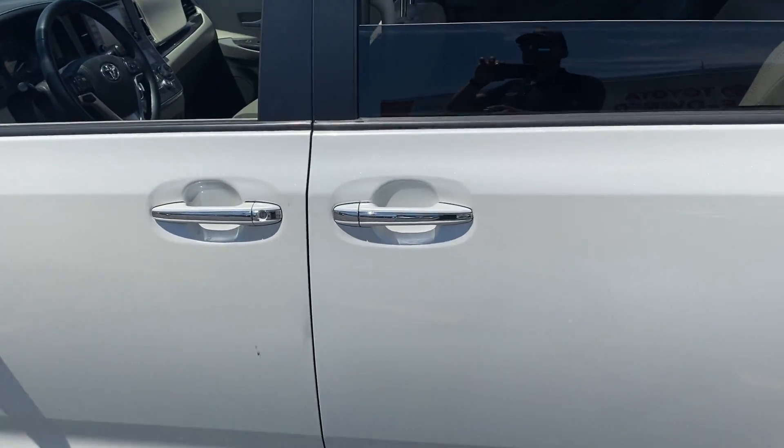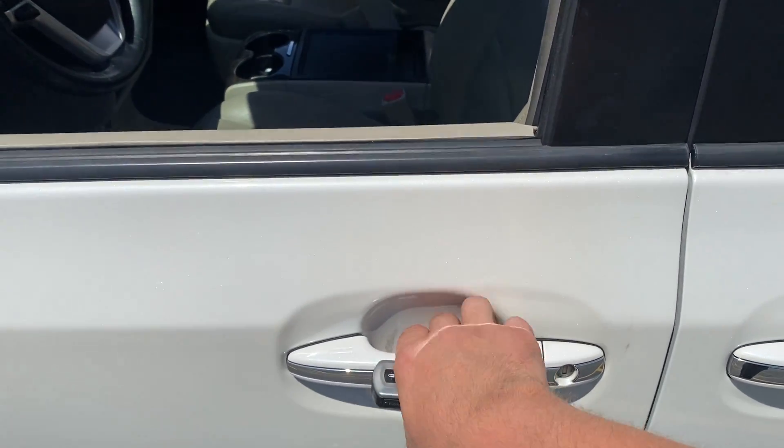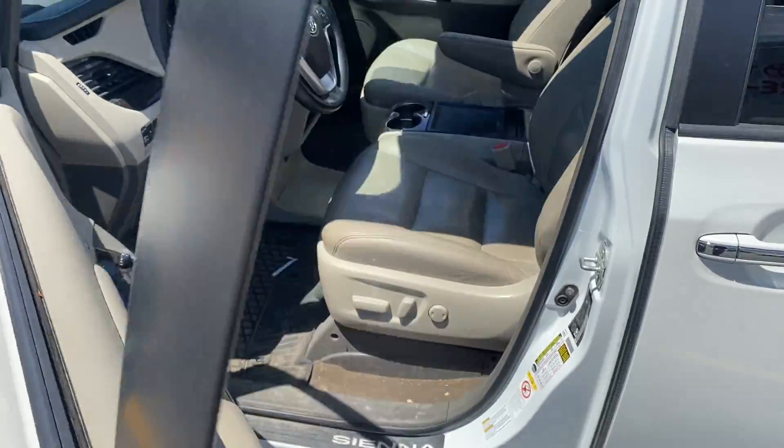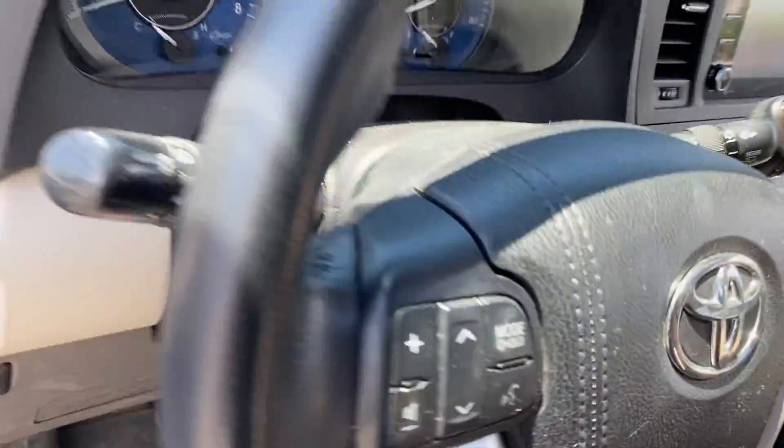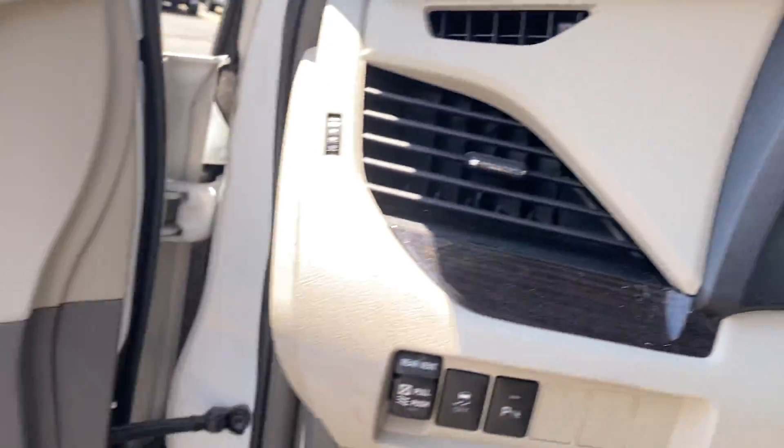This is a smart key system with a push-button start, so once we lock the vehicle, grab the door handle — it unlocks for us, we jump inside, get our push-button start and away you go.